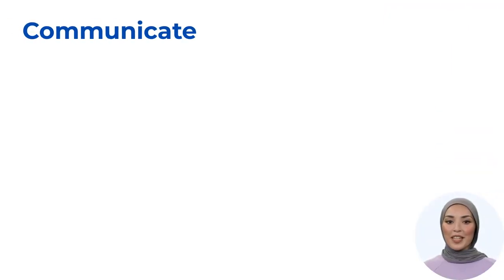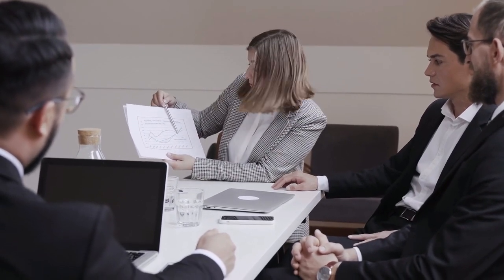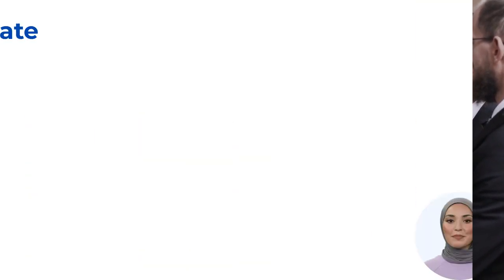Next we have the word 'communicate', pronounced as communicate. This word encompasses the exchange of information, ideas, and thoughts. In business, 'communicate' is preferred over 'talk' because effective communication is crucial in a professional environment. For example, instead of saying 'let's talk about our plans,' it's more appropriate to say 'we need to communicate the new marketing strategy to the team.' Using 'communicate' highlights the importance of clear and effective information sharing in a business context.